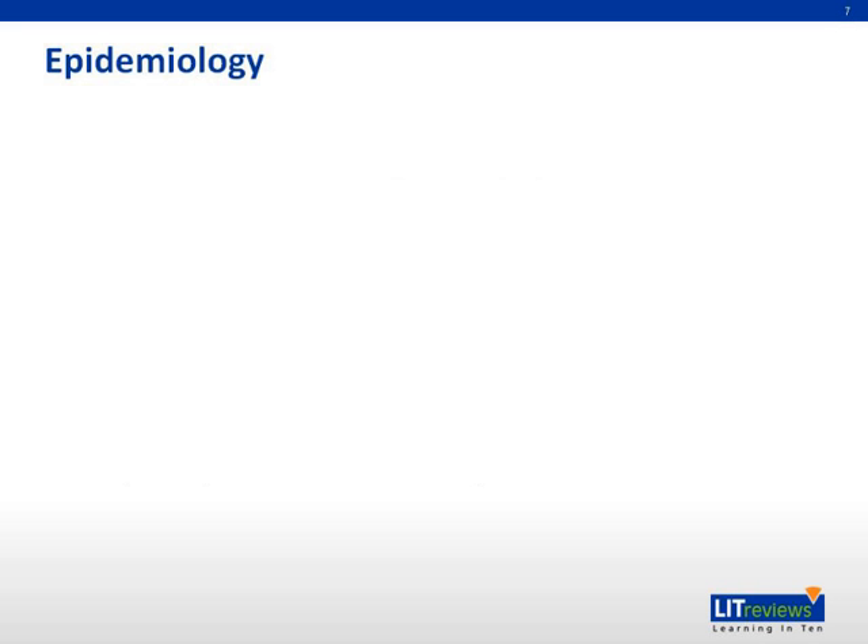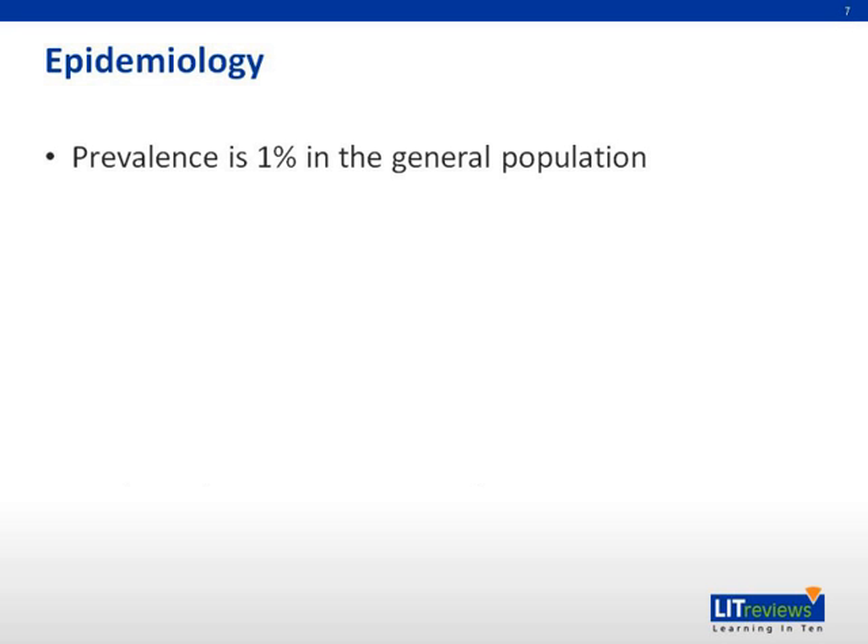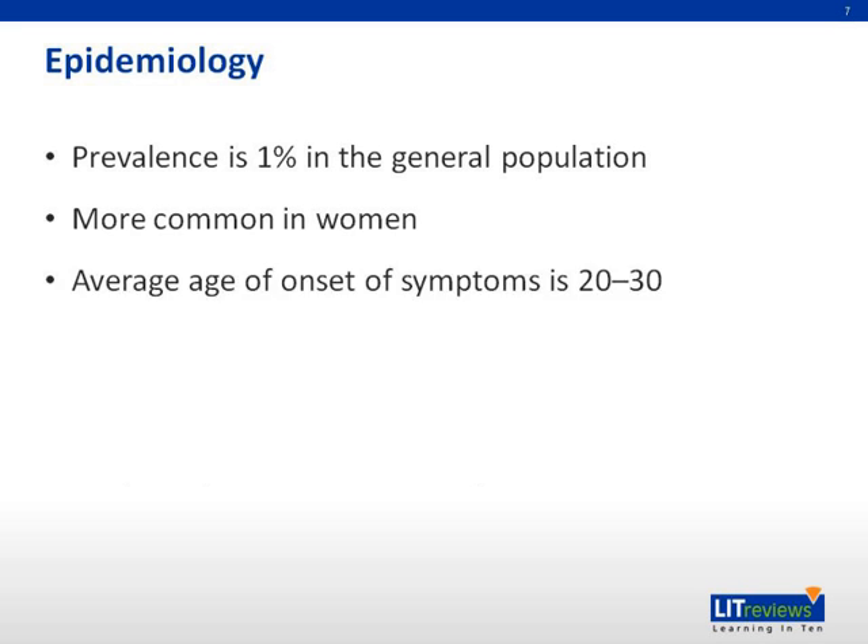Epidemiology: European studies have shown that HS is not a rare disease. In one study of individuals older than 15, the prevalence was estimated to be 1%. Another study looking more specifically at young adults found the prevalence to be 4%. Females are more likely to be affected than men, with a 3-to-1 female-to-male ratio. The average age of onset is between 20 and 30, with most individuals presenting after puberty but before the age of 40. The average duration of untreated disease is 20 years.